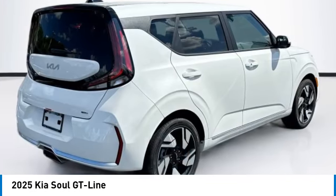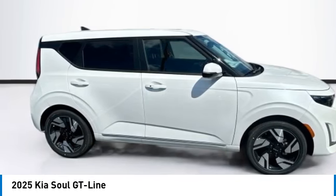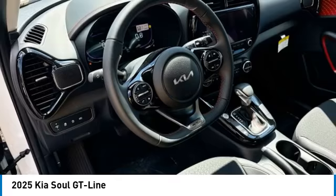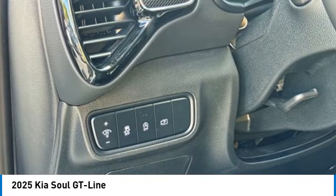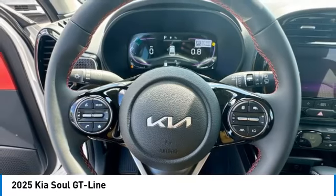Alloy wheels, brake assist, remote keyless entry, power moonroof, four-wheel disc brakes, front wheel independent suspension, speed control, electronic stability control, rear window defroster, rear window wiper.